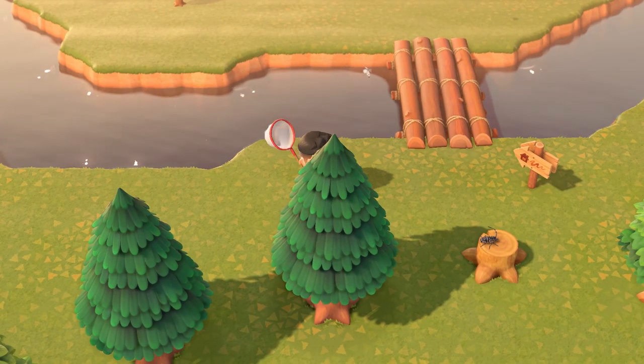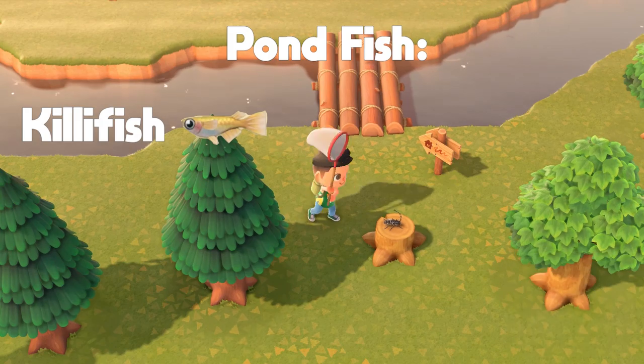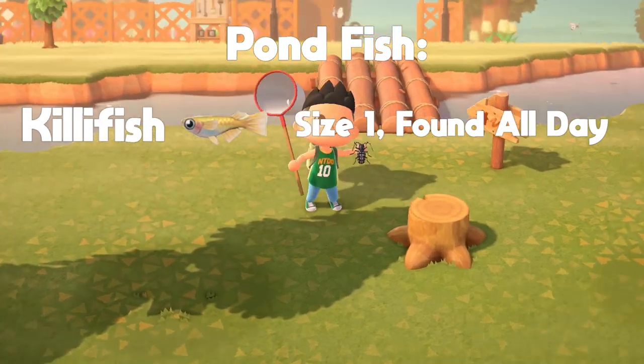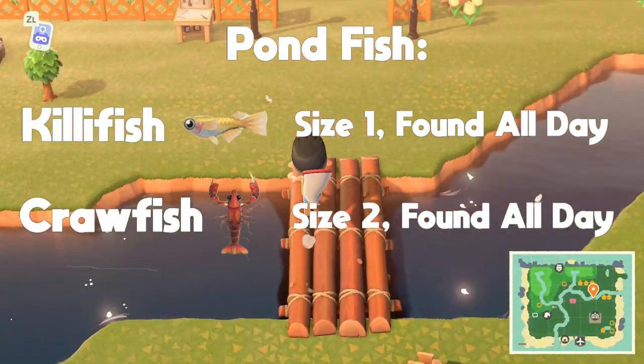There are going to be 10 new fish available in April. Two of those will be found in the pond. The first one is the killifish — it has a shadow size one and can be found all day. The second is the crawfish — it is a shadow size two and is also found all day.